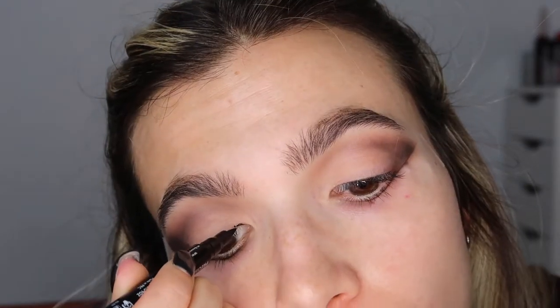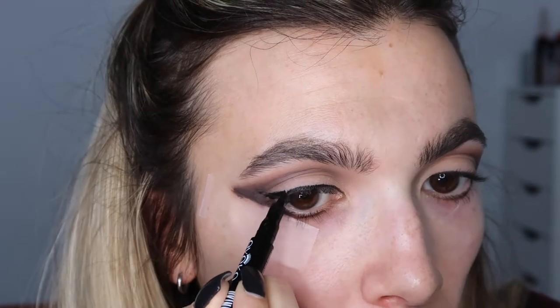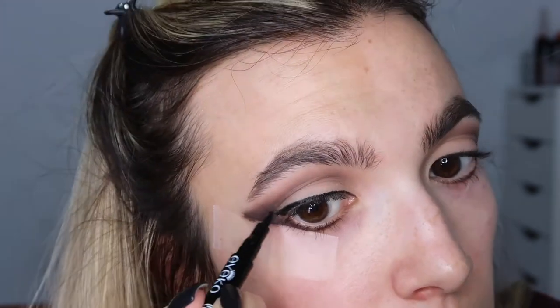With the big fluffy brush I'm blending everything out because it needs a lot of blending. Now we're going to put a liner on — please, Jesus, be with me in this moment. I'm taking the Eyeko London Skinny Liquid Eyeliner in black and just creating a wing — like it's no big deal — keeping it really skinny. I don't know, it's kind of weird but I'm kind of into it.